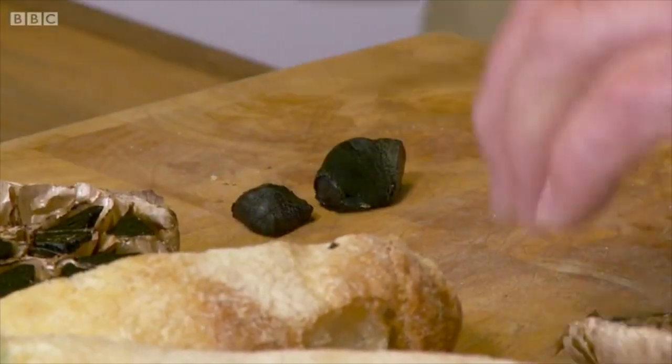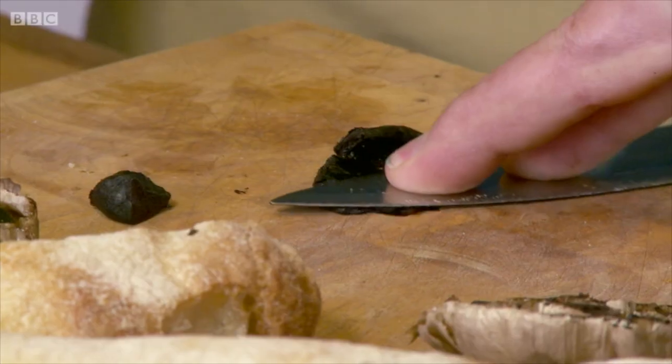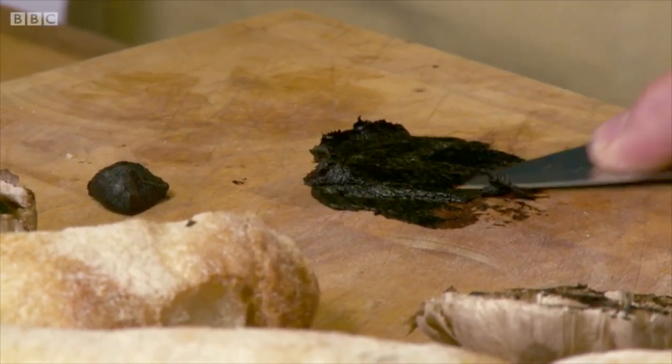Right, now this is the nice thing about it — you don't actually have to chop it up, so you can actually put it down... oh yeah, look at that... and make a paste that easily. Goodness me!